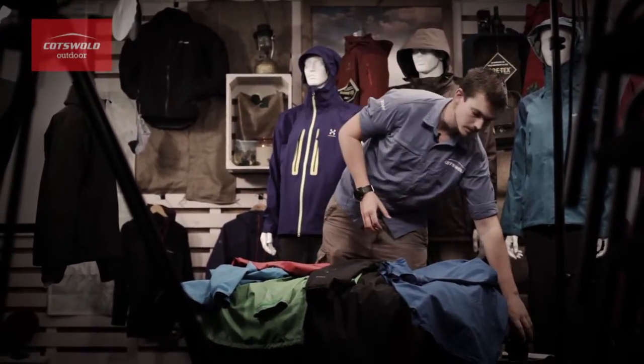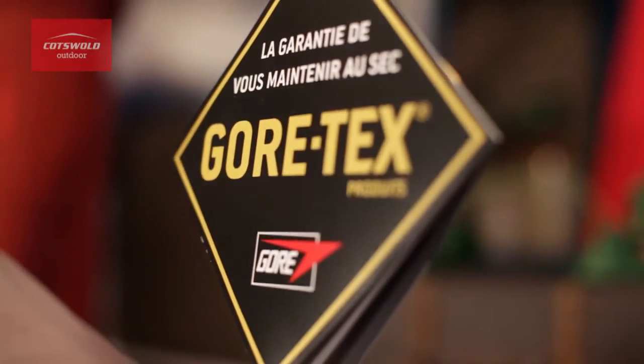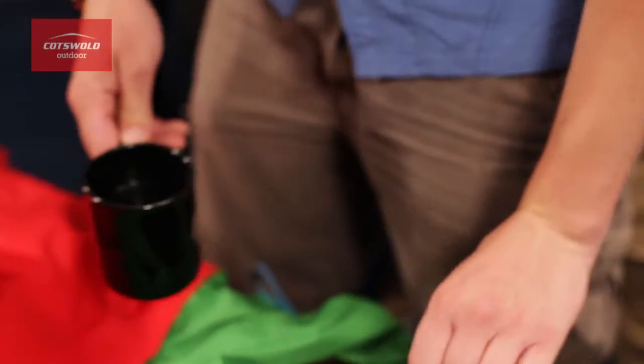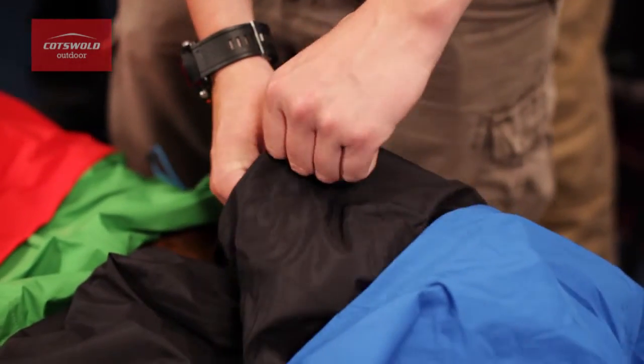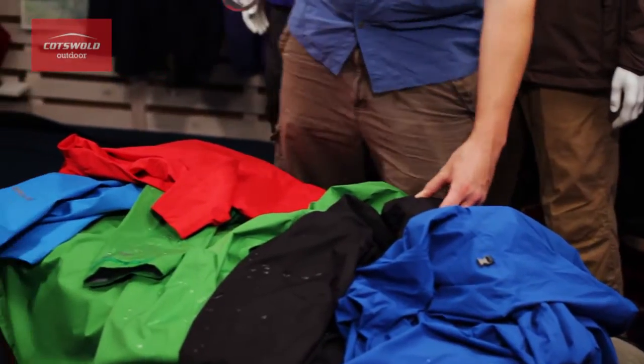So what does all this mean in the real world? We've set up a simple experiment with the help of my mug of tea to hopefully explain what breathability is and why it benefits you. For this experiment, we're going to imagine that the steam coming off my cup of tea is moisture vapor being created by your body as you're moving in the outdoors.